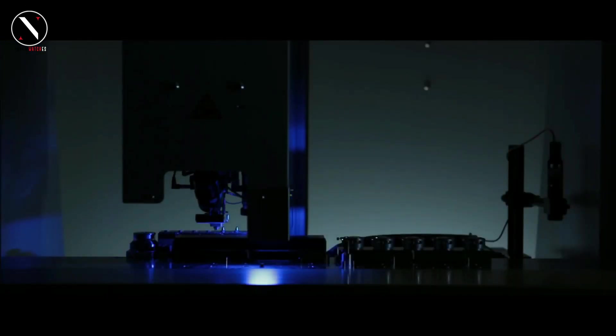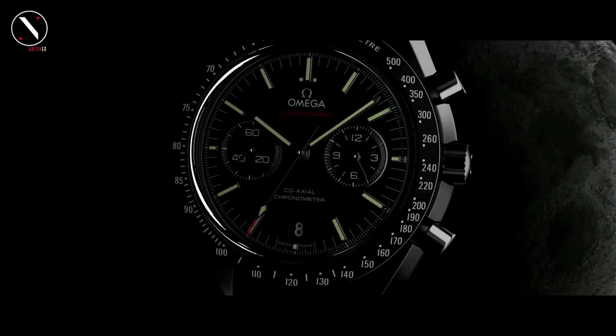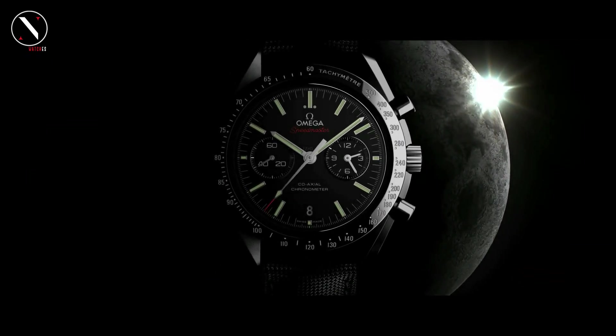This one-of-a-kind Dark Side of the Moon model stands out because of its stealthy black zirconium oxide ceramic casing and dial. The tachymeter is still present, but now it has a matte chromium nitride coating, and the phrase 'Dark Side of the Moon' is inscribed on the case back, or on the viewport of the Omega Coaxial Calibre 9300.